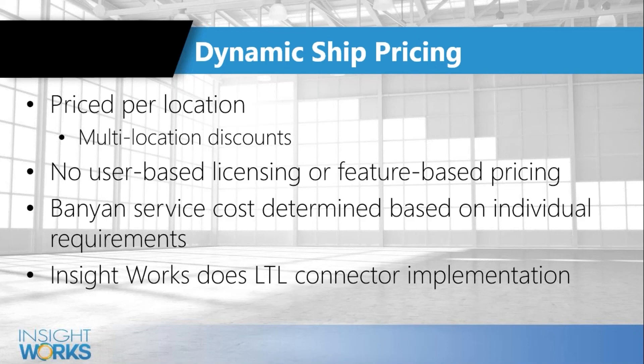You install Dynamic Ship from AppSource (or via your partner for on-prem), do a quick basic setup, plug in the LTL connector, get set up on Banyan, and you're rate shopping and dispatching electronically — no phone calls to carriers needed. Automated customer emails with tracking information mean customers won't be calling you either. The Banyan integration is also likely to save you significant money on freight costs.